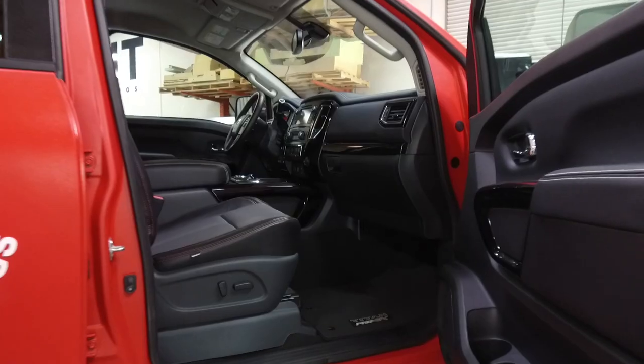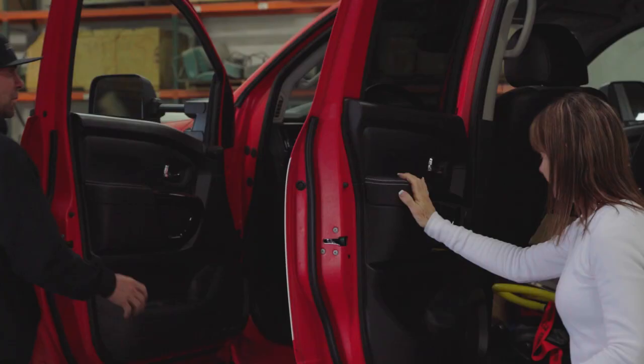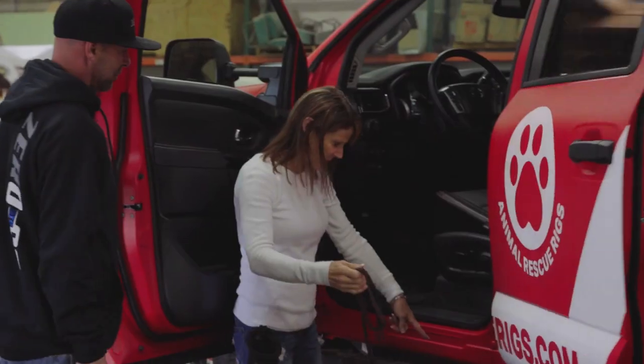We did the whole interior. The front — we have the logos in here, and we did the dog print. Wow. The front up inside. Shelby, what do you think? Did you put your feet up there?